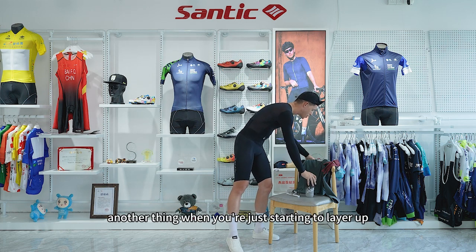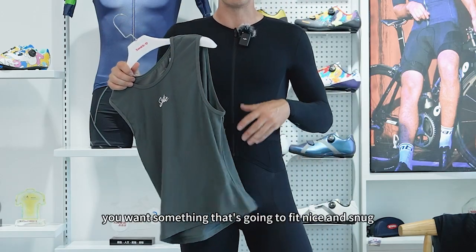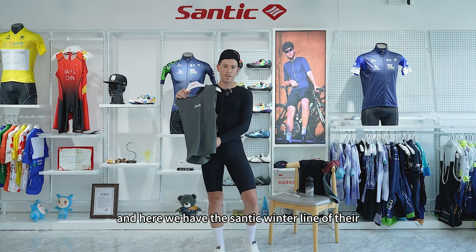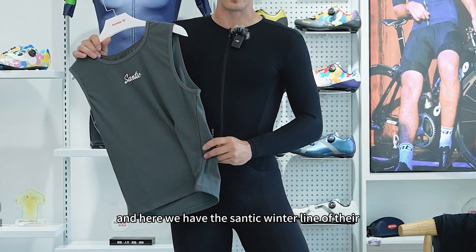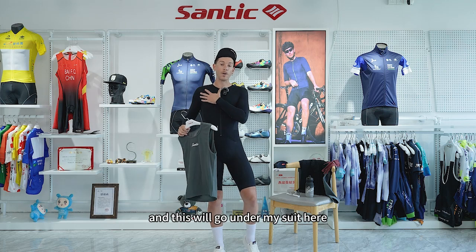Another thing when you're just starting to layer up is your base layer. You want something that's going to fit nice and snug, and also again be breathable. Here we have the Santik Winter line of their heavier weight, breathable base layer, and this will go under my suit.